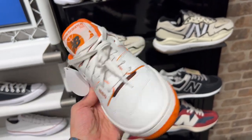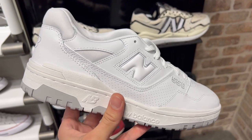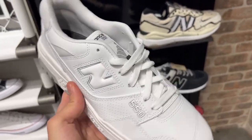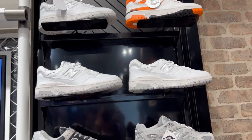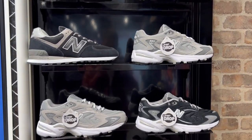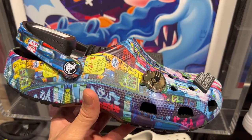Next up, on to the New Balance section. They had a bunch of New Balance 550s so I might have to go back and grab a pair. They had two colorways of the 550s — we had the Syracuse and then we have this white and gray pair which is super super simple. Here's a look at more of the other New Balance sneakers that they have, and there's a lot more New Balance heat in the other store that we go to.